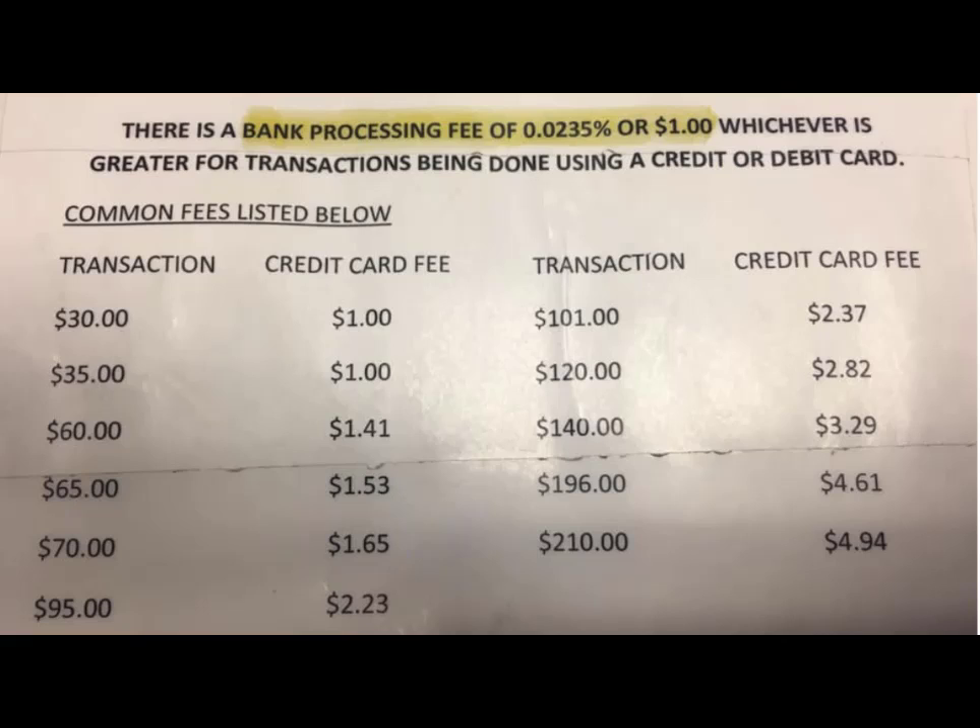Here's an example of a sign that was posted in a government building in the state of Illinois recently. At the top it says that the bank processing fee of .0235% or $1, whichever is greater, will be charged. Well, .0235% is .0235 over 100 because percent means out of 100. To compute .0235% you would move the decimal two places, and in every single case here a dollar is greater, because the person who wrote this used both the decimal and the percent sign, which is incorrect.